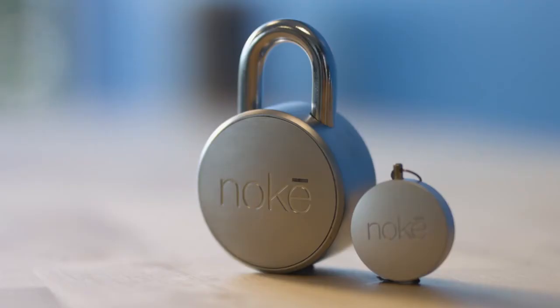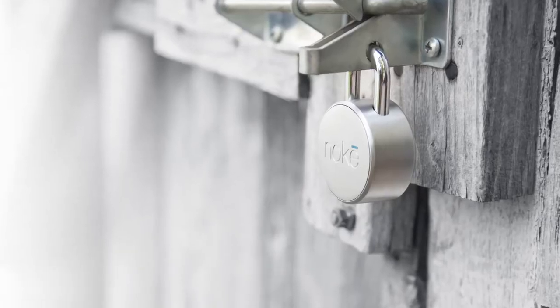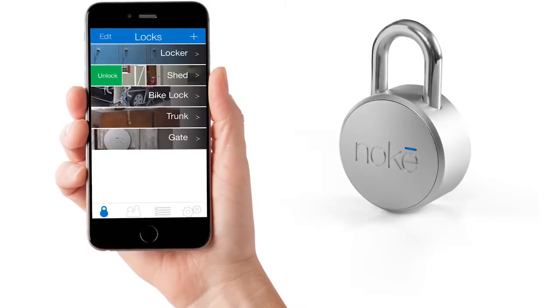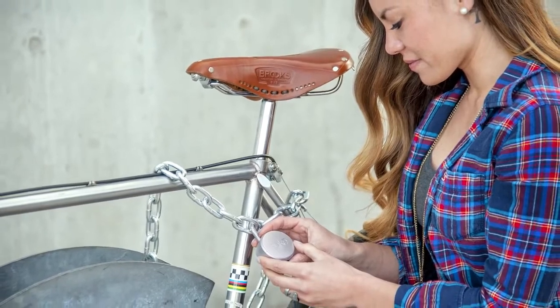So we created the No Key. By using your smartphone and the No Key, you can effortlessly protect your belongings and go.